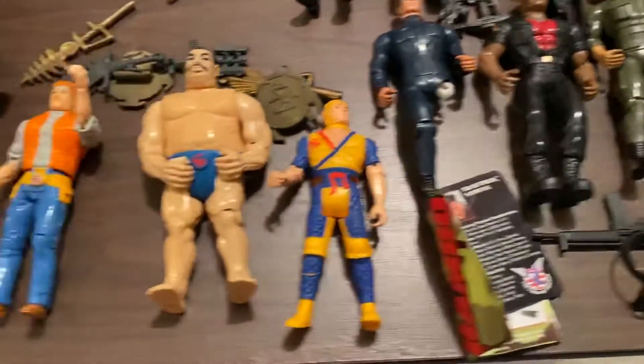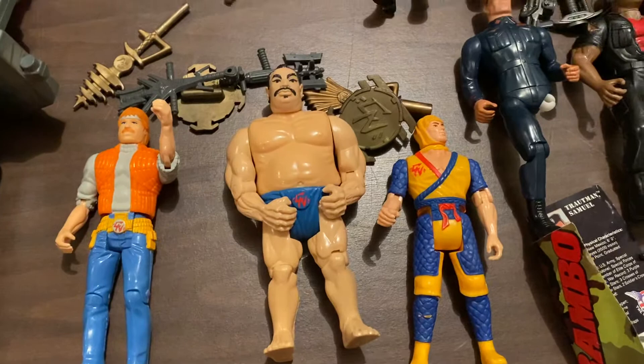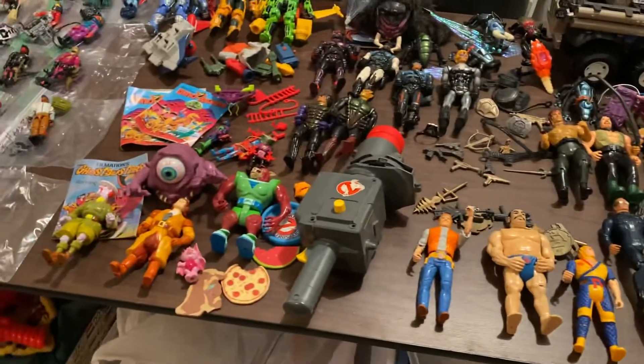And some more figures — and of course, along that line is Chuck Norris. So that was fun to find some Chuck Norris action figures here too. A pretty awesome collection here.